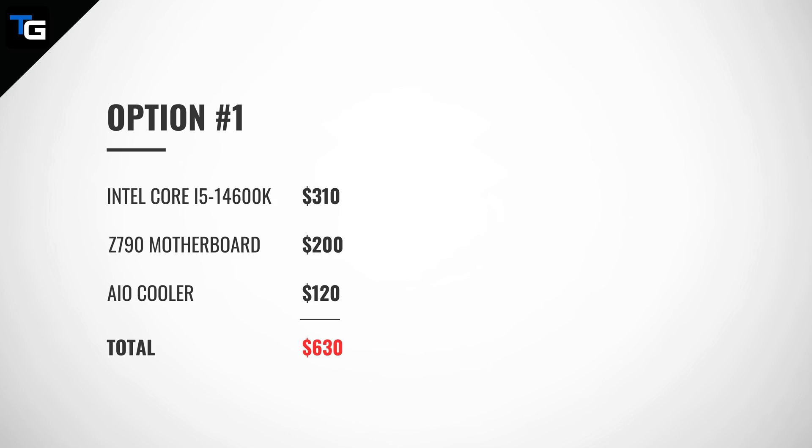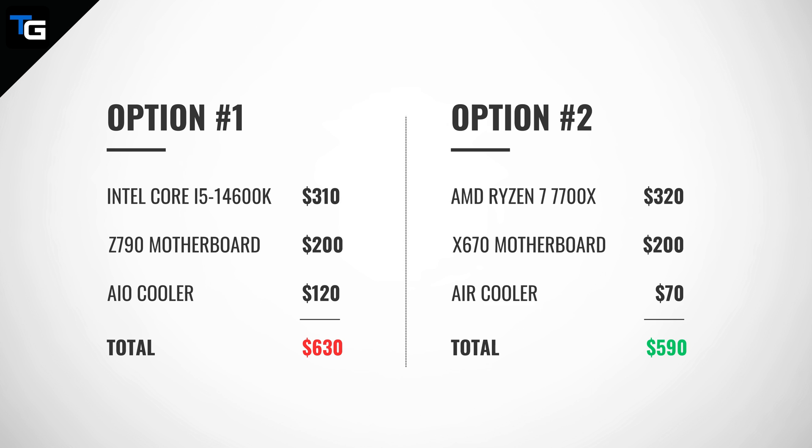As an example, if the i5-14600K comes in at $310, but you'll need to spend $200 for a motherboard and $120 on an AIO cooler to keep temperatures low, that totals more than if you were to get the Ryzen 7 7700X for $320 with a compatible motherboard for $200 and a high-end air cooler for $70 — since the 7700X isn't as power hungry as the 14600K. So in total, you'd spend less on the 7700X as a platform because it requires less cooling. These numbers are generalized just to give you an example — it could be that at the time you make your purchase, the i5-14600K is the cheaper platform to build with. But it's important that you don't just look at the price of the processor itself, and instead consider the whole platform.